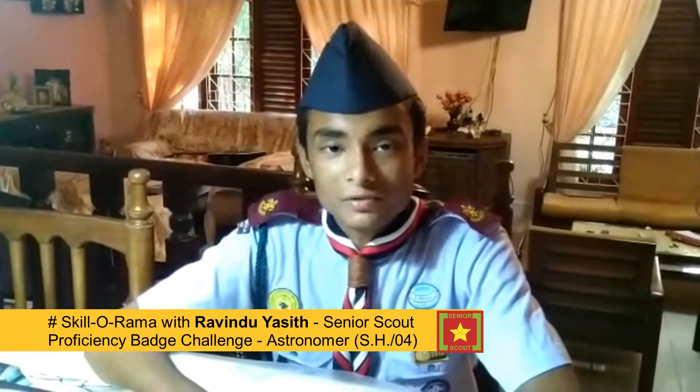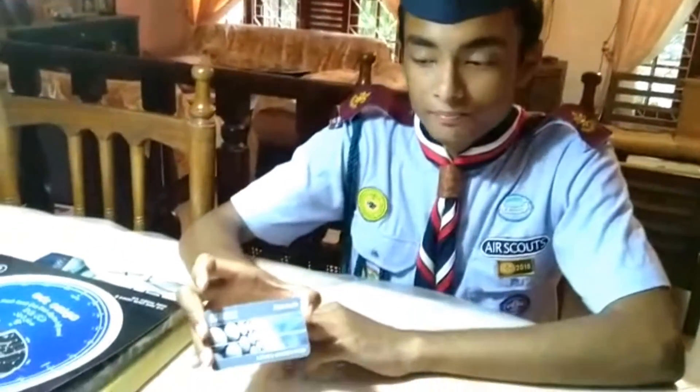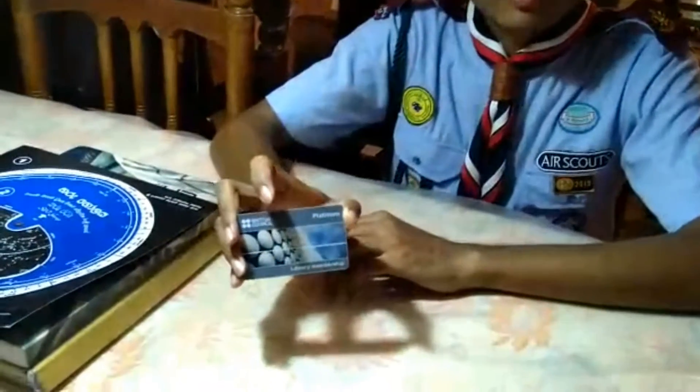Hi everyone, I am Ramdi Ashit from the scout group of Rowan Transitional School Kurnayala. I am a person who loves astronomy from a young age, so I visited the British Council Library from my small age.